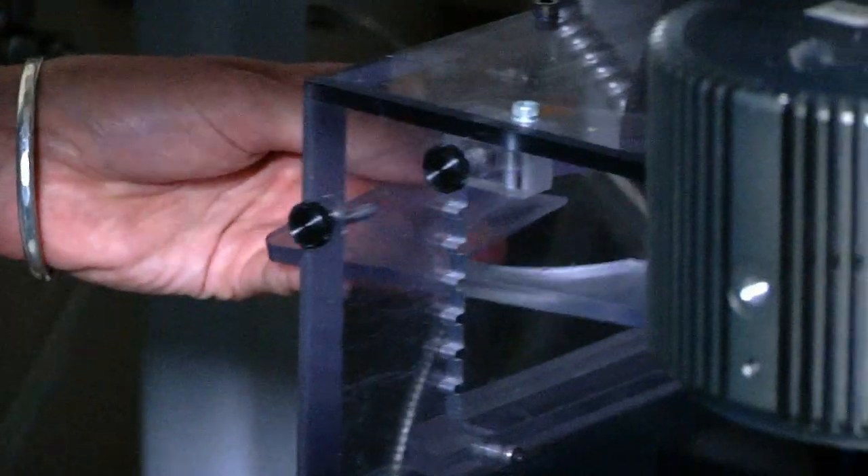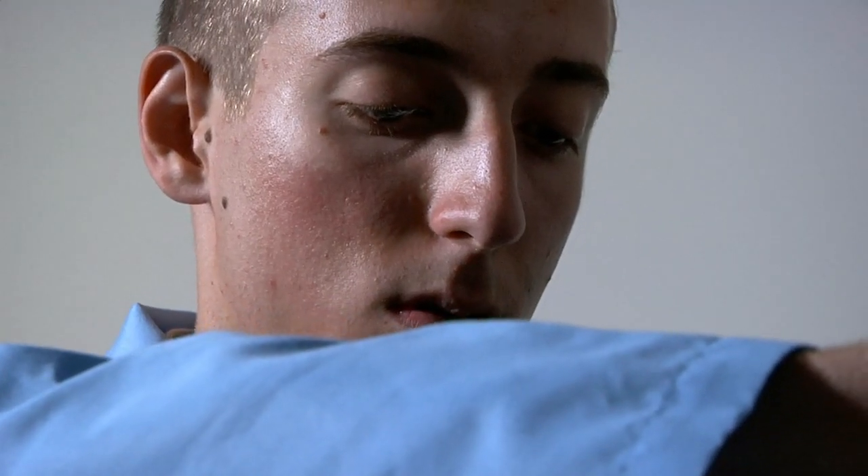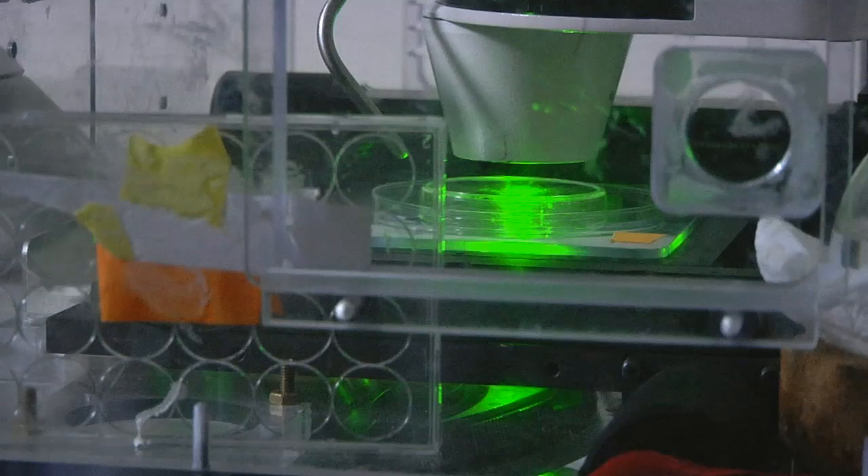I've learned many things, and it's been really rewarding research that, if it works, can help so many children down the road — reducing the number of required surgeries for children with congenital heart defects to only one surgery that will grow with their body throughout their lifetime.